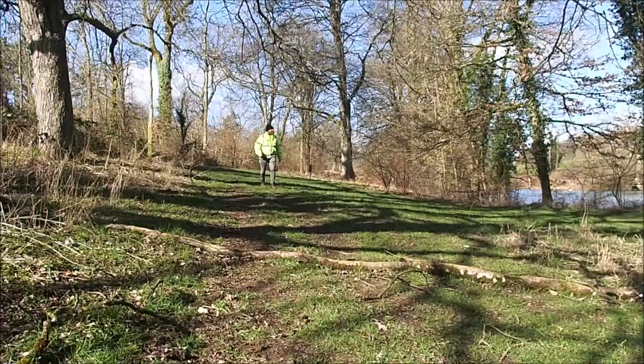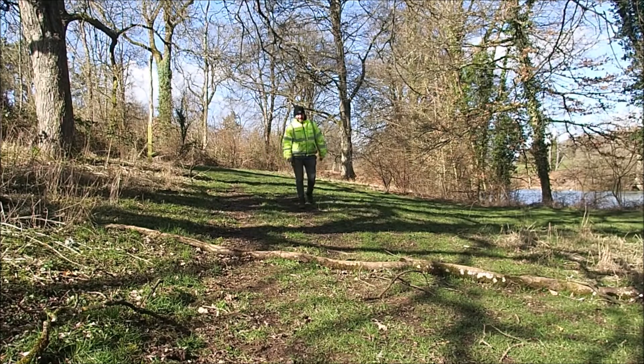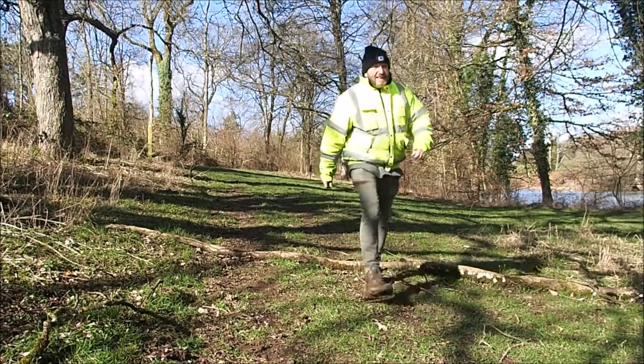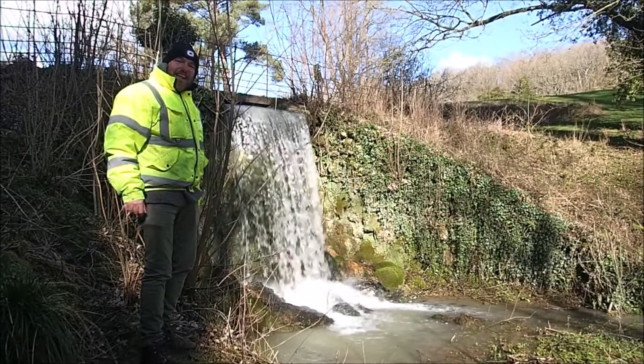I wonder how Nicky's getting on in her conference — she'd probably much rather be out here strolling in the woods. Well, that's a happy little waterfall.